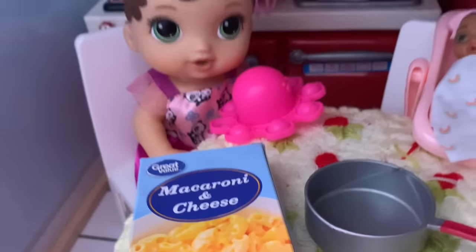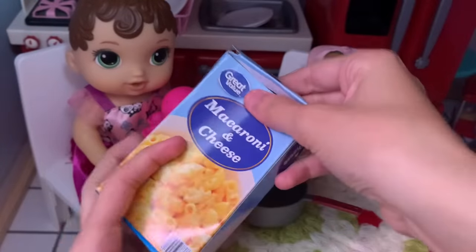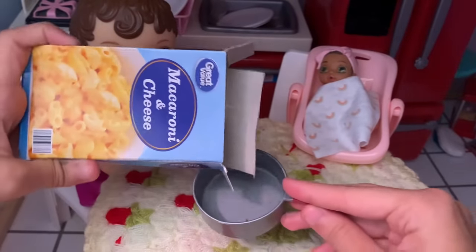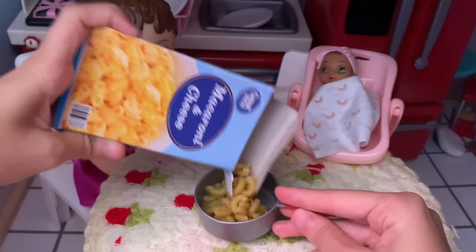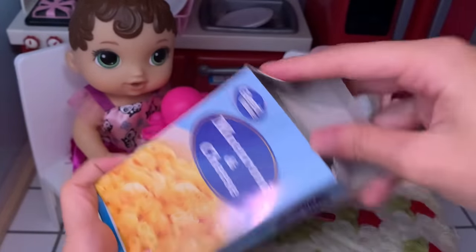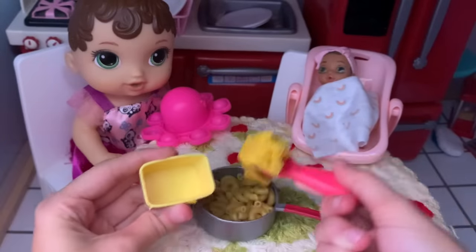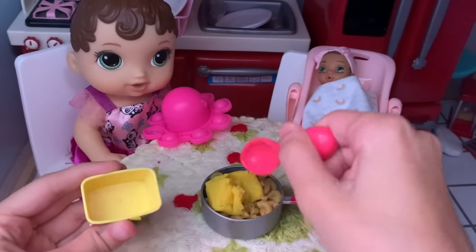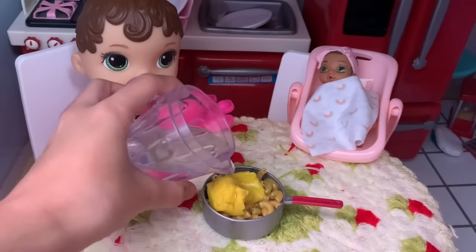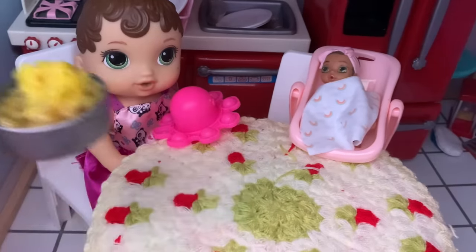You want macaroni and cheese? Yeah I want macaroni and cheese. So I'm just going to pour some inside the pot. That should be good. Now we add in the cheese. And now I add in some water. And now I'm just going to put it on the stove to cook.